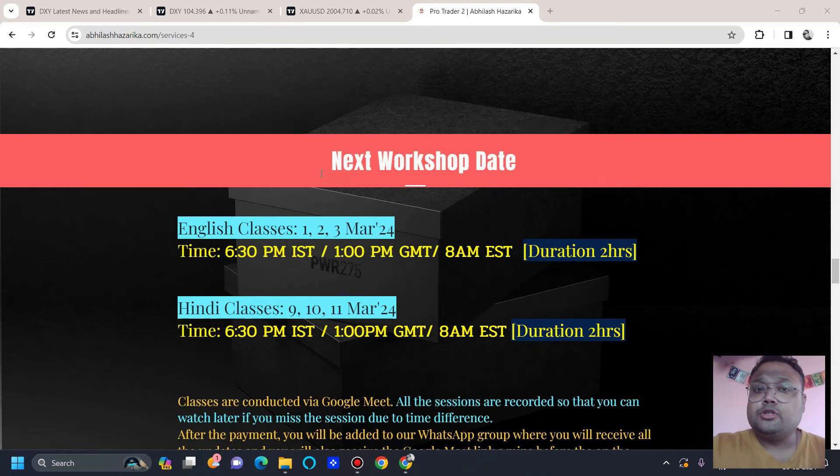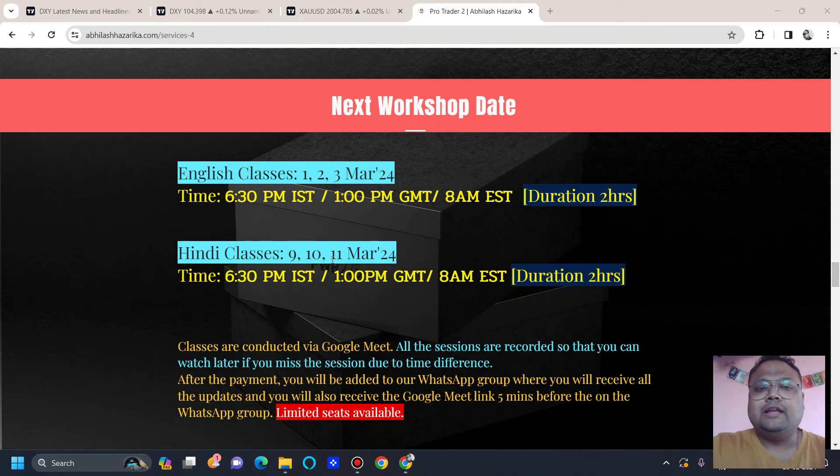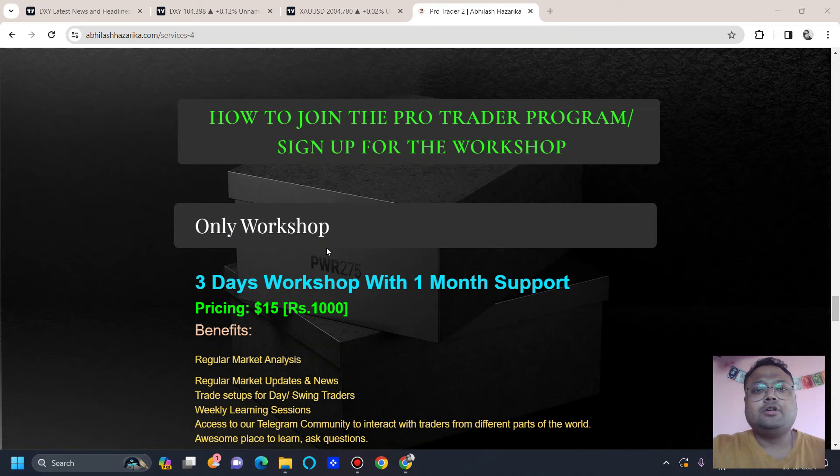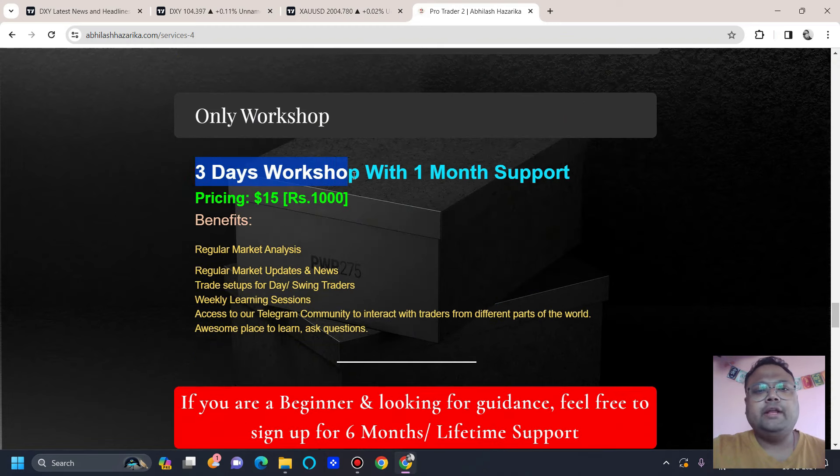The next workshop dates for English are the 1st, 2nd, and 3rd of March, and for Hindi classes, the 9th, 10th, and 11th of March. If you have other commitments, don't worry — I record everything because many people join but due to time differences cannot participate live. Classes are conducted via Google Meet and you will find a link on the day of the class. For the three-day workshop with one month support, it's only $15, or ₹1,000 for Indians. Benefits include regular market updates and weekly learning sessions.